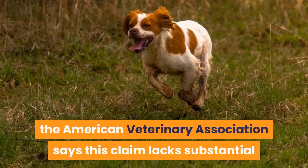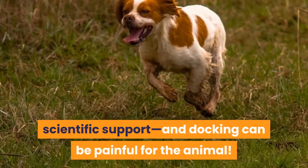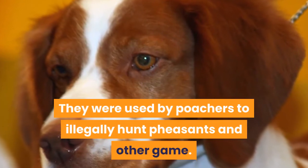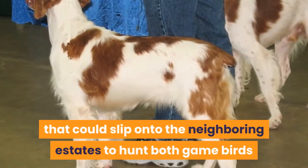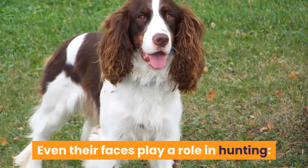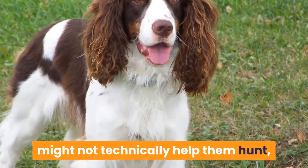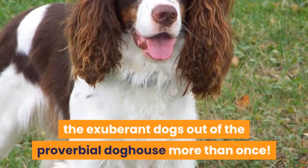This practice is controversial, with supporters believing that docking the tail helps to prevent injury in the field. However, the American Veterinary Association says this claim lacks substantial scientific support, and docking can be painful for the animal. Their not-too-large size is also tied to a mischievous past — they were used by poachers to illegally hunt pheasants and other game. The Brittany was developed as a poacher's dog, a smaller-sized pointing dog that could slip onto neighboring estates to hunt both game birds and rabbits. Even their faces play a role in hunting; those heavy eyebrows help protect their eyes in the field, and those sweet faces have gotten the exuberant dogs out of the proverbial doghouse more than once.